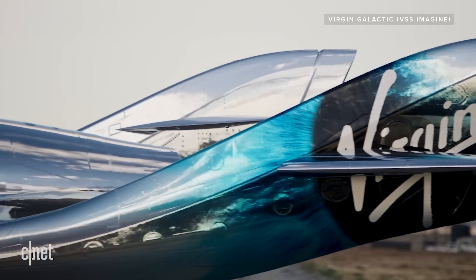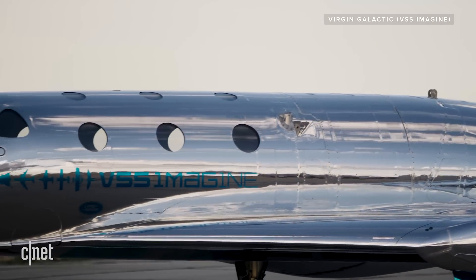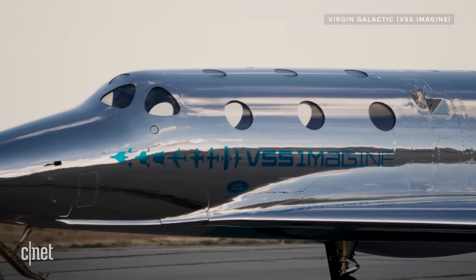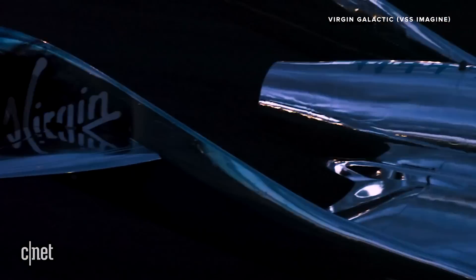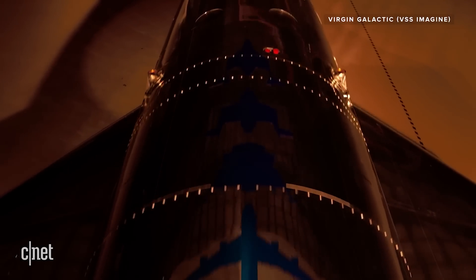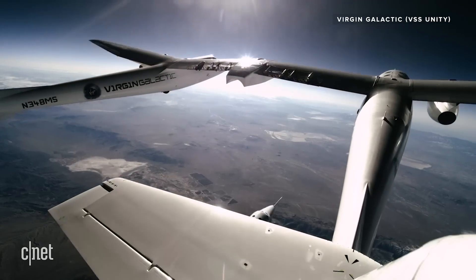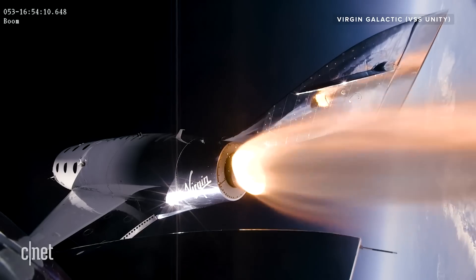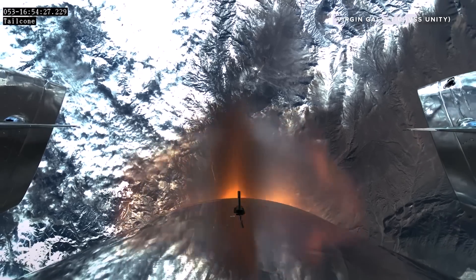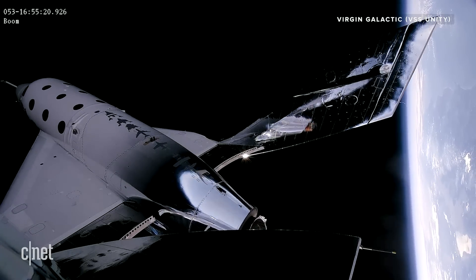Also, unlike the Unity, the Spaceship 3 class has a modular design that should make maintenance and production a lot quicker and easier. And that's going to be key for Virgin's goal of flying 400 flights per year per spaceport. Like Unity, Imagine is designed to be carried to about 50,000 feet by another aircraft. At that point it's dropped and the spacecraft's rocket blasts it into suborbital space, where passengers will experience a few minutes of weightlessness and see the curve of the Earth.